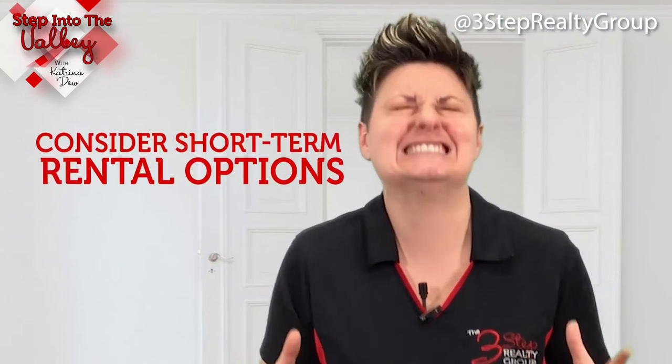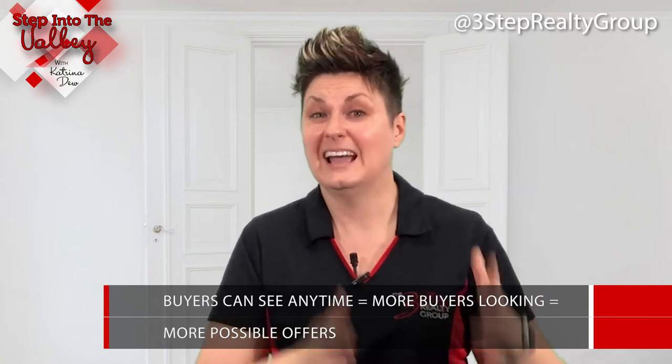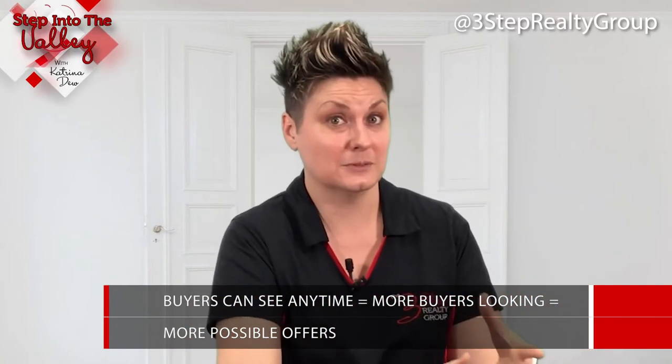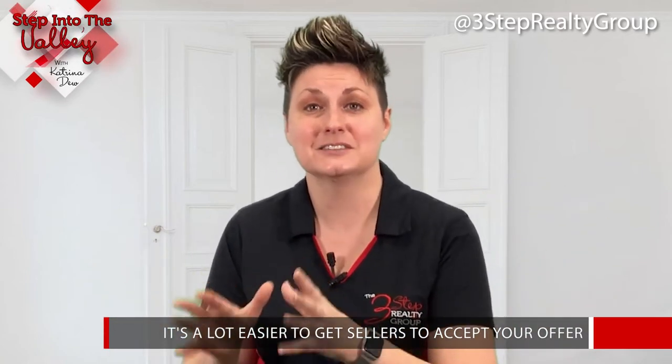Tip number two: consider short-term rental options. I know this is not the most favorable one because it means multiple moves, but sometimes it's actually the easiest in the long run. If you're able to move out of your home, your agent can prep it and buyers can see it at any time, which means more buyers looking at it and more possible offers. And when you're writing offers on the next home separately, it's a lot easier to get sellers to accept your offer.